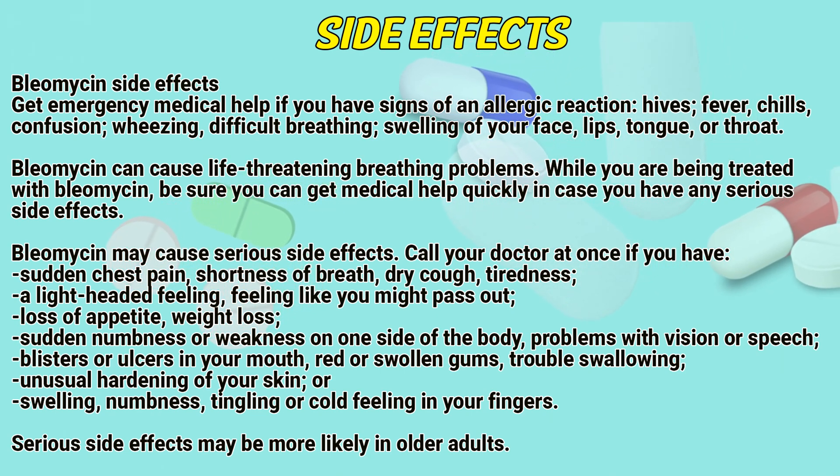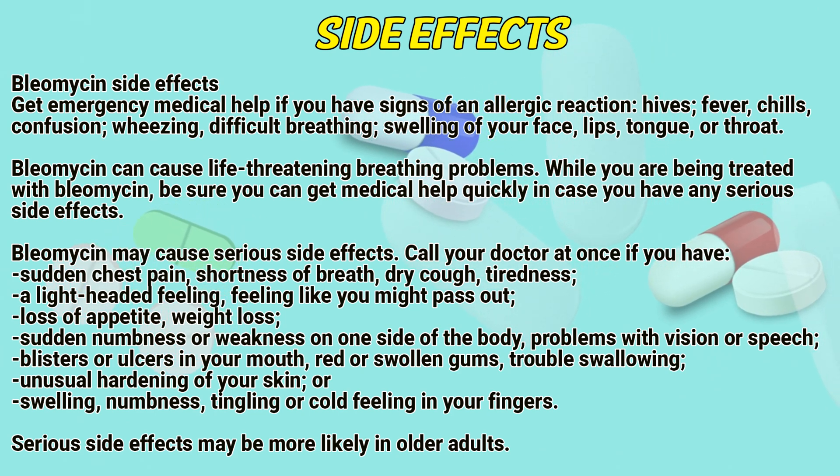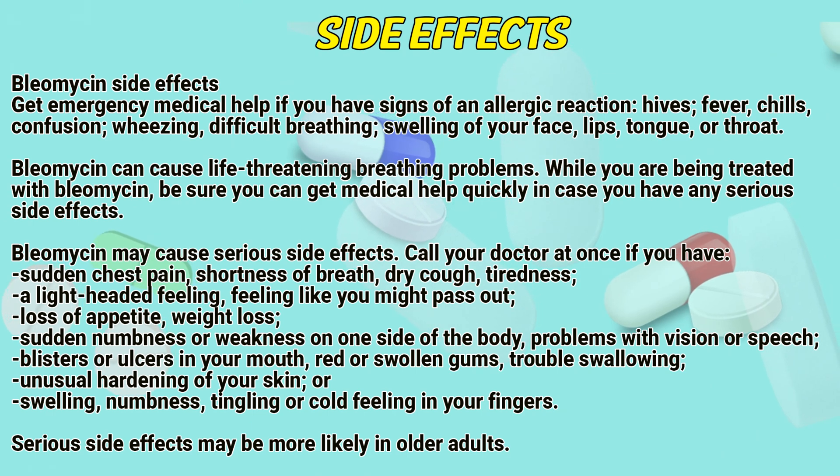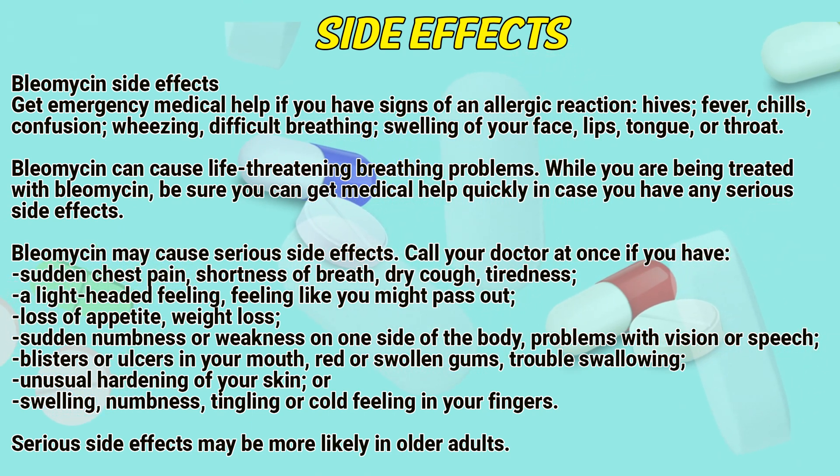Bleomycin may cause serious side effects. Call your doctor at once if you have sudden chest pain, shortness of breath, dry cough, tiredness, a lightheaded feeling like you might pass out, loss of appetite, weight loss, sudden numbness or weakness on one side of the body, or problems with vision or speech.